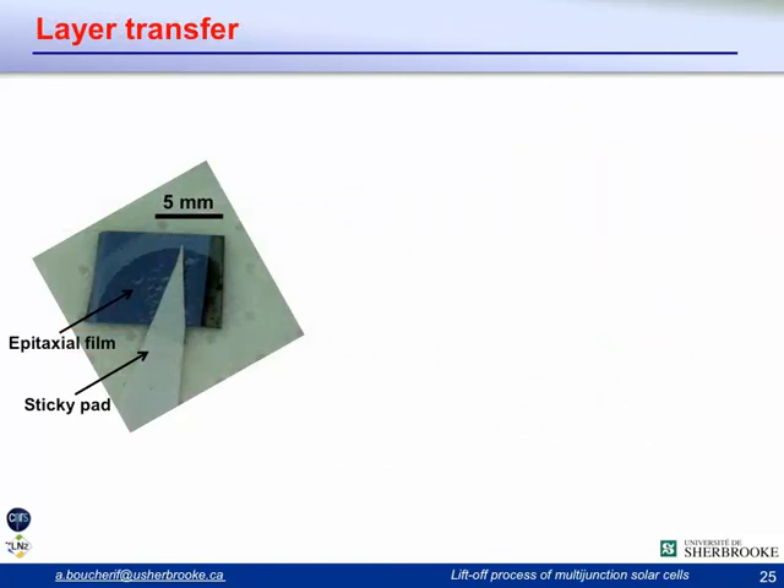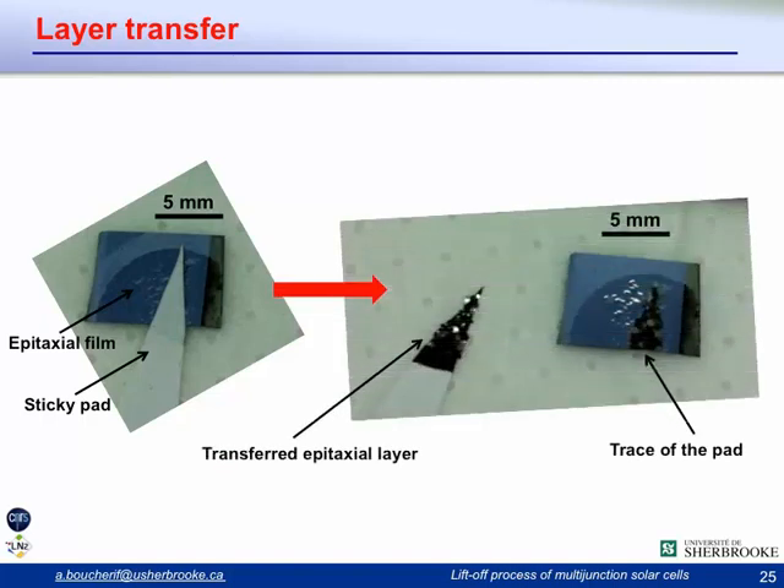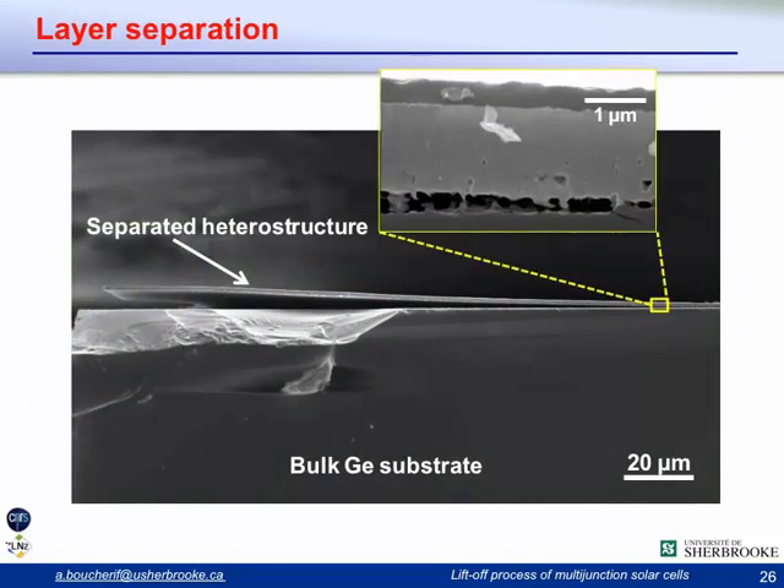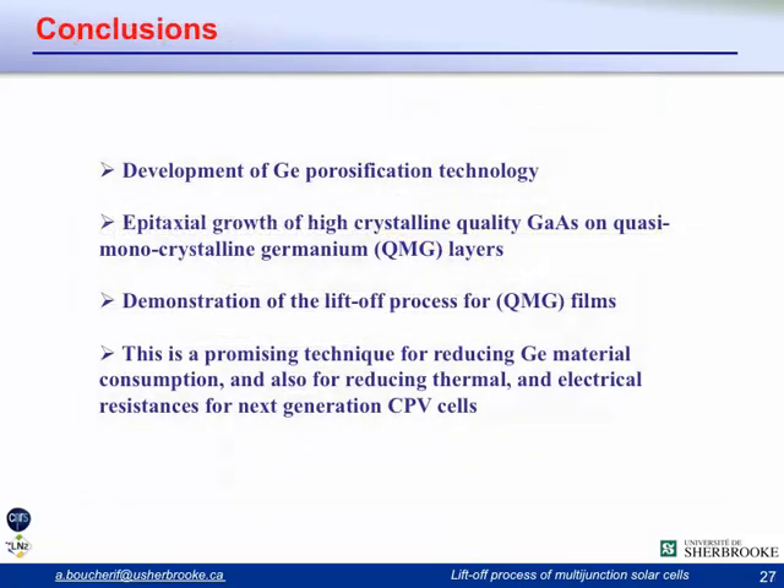To prove that layer transfer is possible, we performed a simple experiment using a sticky pad in a triangular shape. By sticking it onto the surface of the sample and removing it, we were able to transfer part of the film — the trace of the pad is visible as evidence that the film was transferred. Looking at the interface, you can see how the heterostructure separates by breaking the remaining bonds between the quasi-monocrystalline germanium and the germanium substrate.